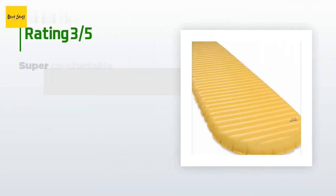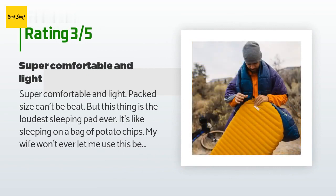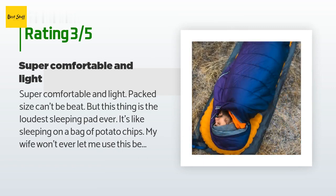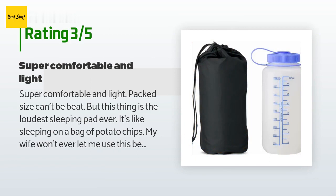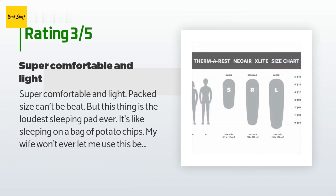An unhappy customer said: "Super comfortable and light — packed size can't be beat — but this thing is the loudest sleeping pad ever. It's like sleeping on a bag of potato chips. My wife won't ever let me use this because she would never be able to get to sleep with the noise it makes. So if you are camping solo and the noise doesn't bother you, this is great — otherwise you should probably consider something else."